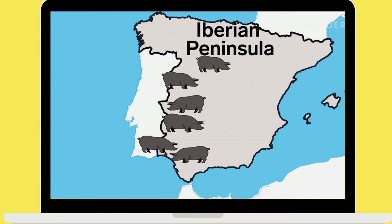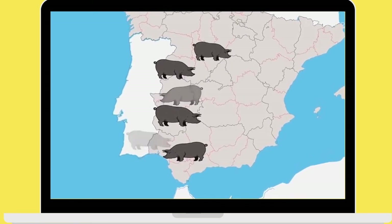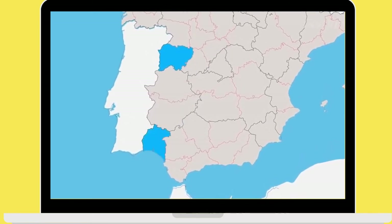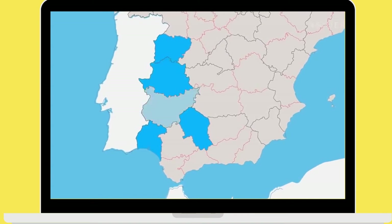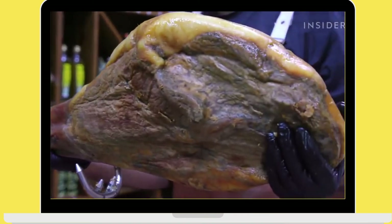Black Iberian pigs can be found in the southern and western regions of the Iberian Peninsula, comprising Spain and Portugal. In Spain, Iberian ham production is confined to the provinces of Salamanca, Huelva, Córdoba, Cáceres, and Badajoz. Portugal also produces it under the name Presunto Ibérico.